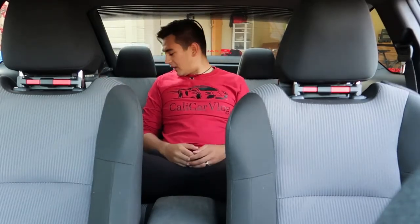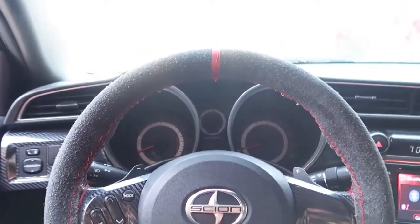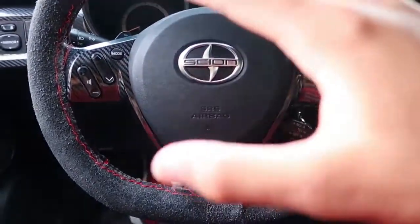It also seats three people in the back. I'm sitting in the middle seat right now and I have so much space, plenty of headroom, and it's very comfortable. One of the many things I love about this car is the spaciousness — the sportiness, the practicality, and the reliability are unbelievable.